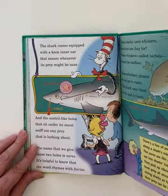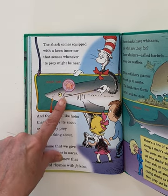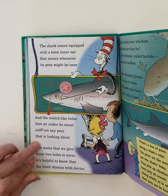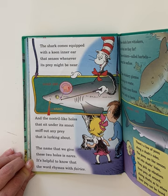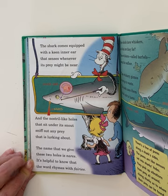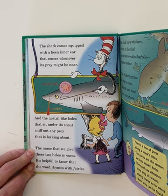The shark comes equipped with a keen inner ear that senses whenever its prey might be near. And the nostrils — like holes that sit under its snout — sniff out any prey that is lurking about. The name that we give these two holes is nares. It's helpful to know that the word rhymes with fairies.